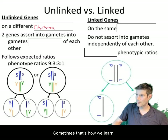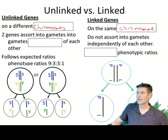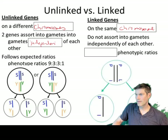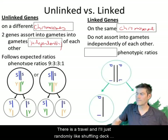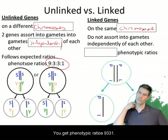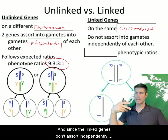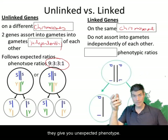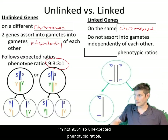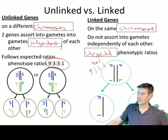To summarize: unlinked genes are on different chromosomes, linked genes are on the same chromosome. Unlinked genes sort into gametes independently — like shuffling a deck of cards — and give you phenotypic ratios of 9:3:3:1. Since linked genes don't assort independently, they give you unexpected phenotypic ratios that are not 9:3:3:1.